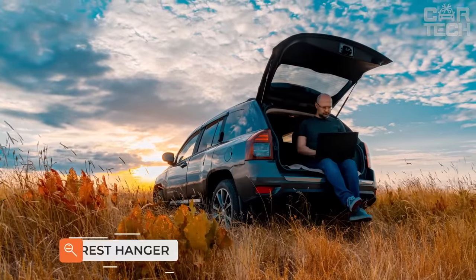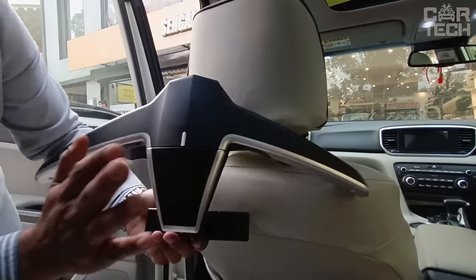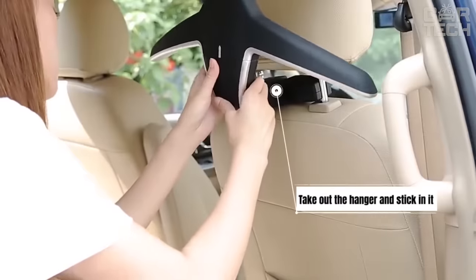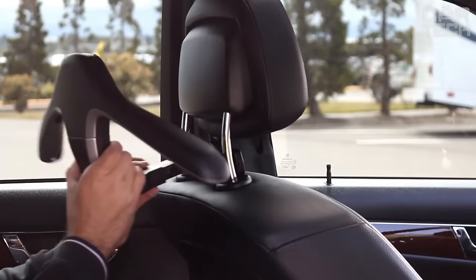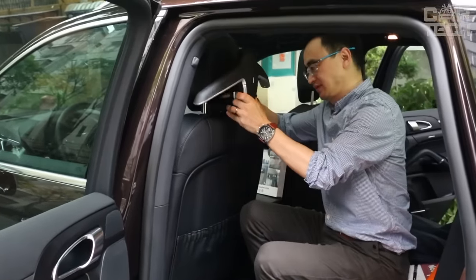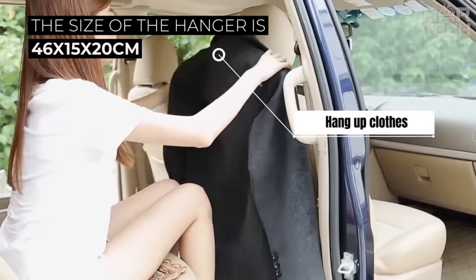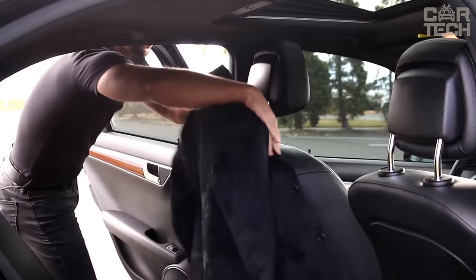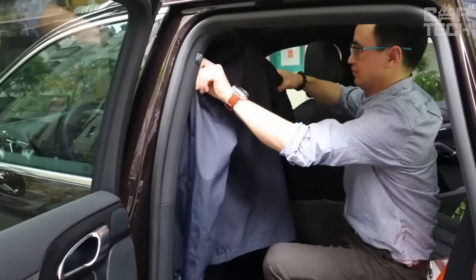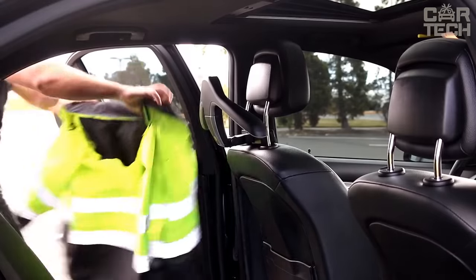People who spend a lot of time in the car or travel frequently know how difficult it is to keep their clothes in an even, uncluttered condition during trips. For this purpose, we recommend the Universal Car Clothes Hanger. It is mounted on the headrest of the front seat and you can hang your jacket or shirt in a fully straightened position. The size of the hanger is 46 x 15 x 20 cm. It is made of durable ABS plastic and metal elements. In addition, it can be used as a rack not only for clothes but also for bags — just press the button and remove the hangers.